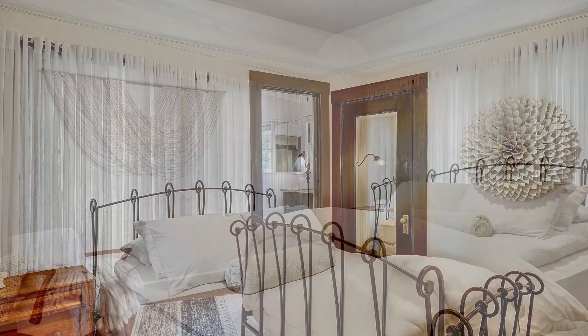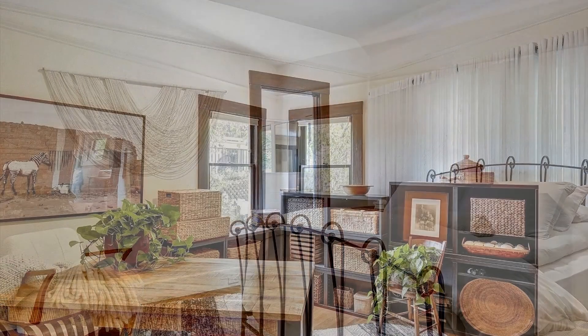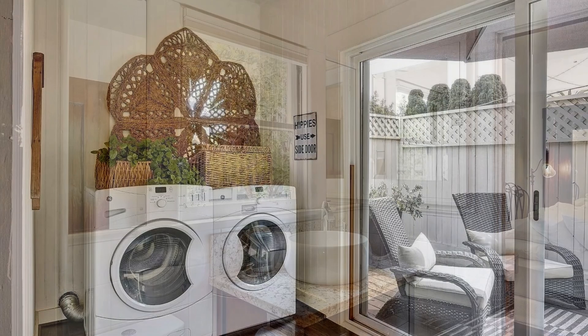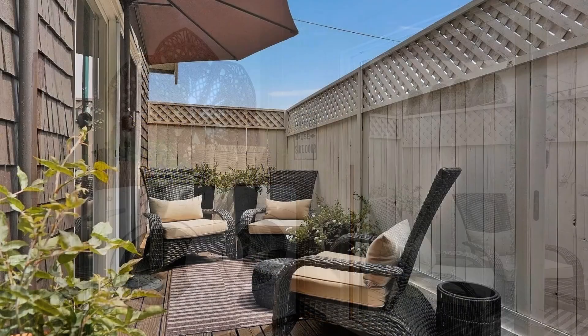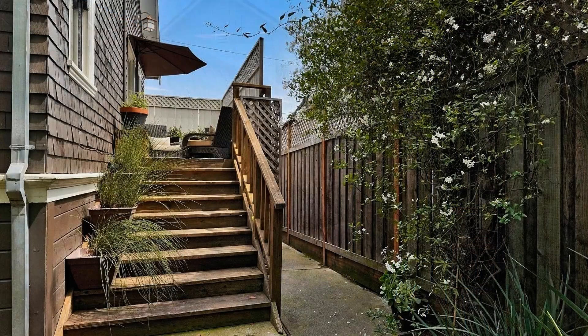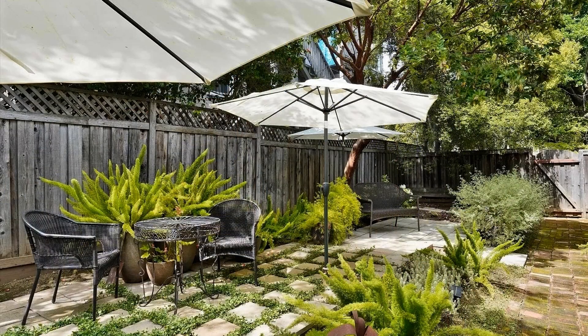Outside, the property offers front and backyards for your enjoyment. If you are interested in this Vallejo, California rental property or want to know what other rentals are available in the area, contact us today. We are ready to help you find your next home. You can book a showing time online or call us now — we answer calls days, evenings, and weekends — and enjoy management that truly cares.